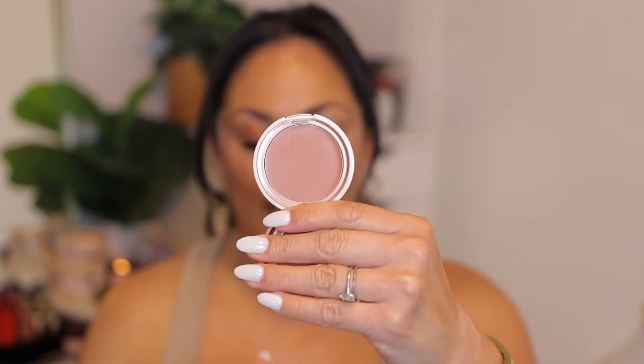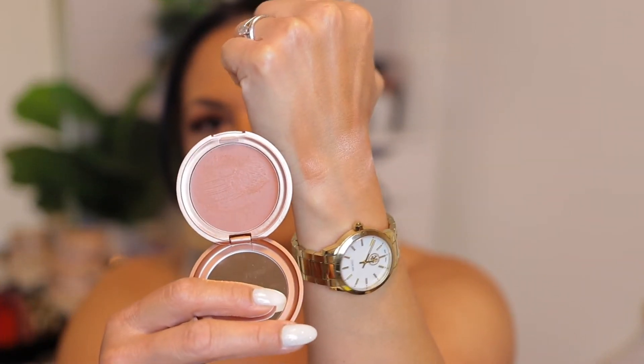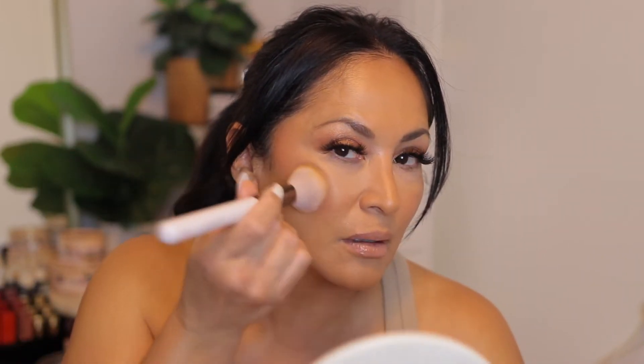I've got two blushes I want to show you. The first is the Camila blush by Stila. This is a gorgeous blush — perfect for summer. I took it with me on my trip and absolutely love the look of it. It's kind of like a bronzy rose. I just press it on and it goes beautifully onto the skin. I just love it — it gives that really beautiful bronzy rose tone.